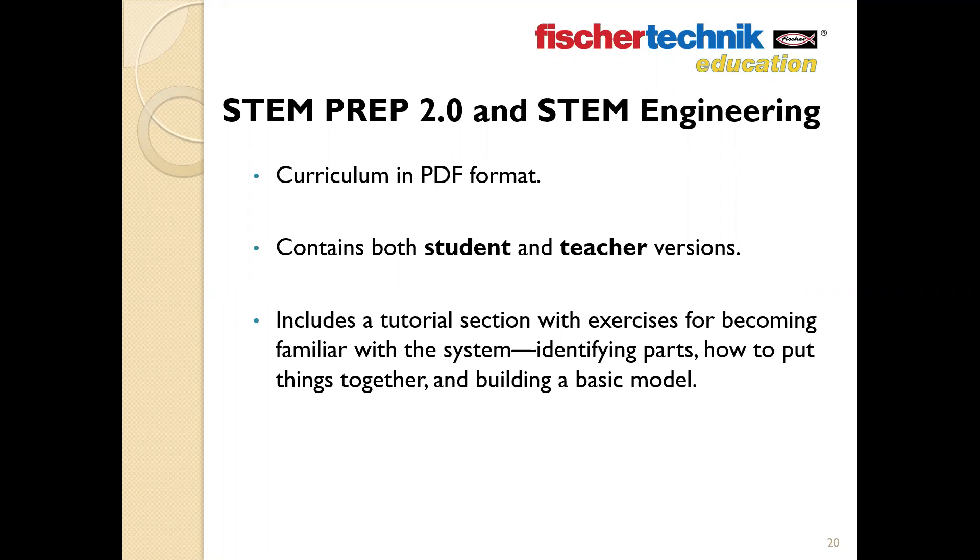If you offer students a STEM education class of a single 50-minute period each day, five days a week, this would provide enough curriculum material with STEM Prep 2.0 to cover half a year, and with STEM Engineering to cover a full academic year. The curriculum comes in a handy PDF format — one PDF specifically for the teacher, and a separate PDF that can be shared with students as a guide for all class activities. The curriculum also includes a helpful tutorial guide covering how to identify parts, how they fit together, and walks users step by step through building a simple model.